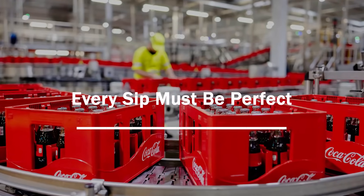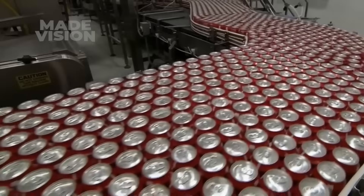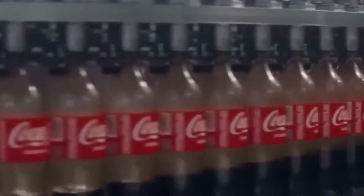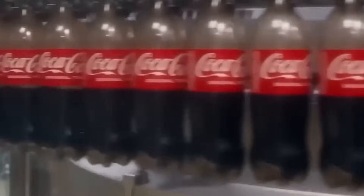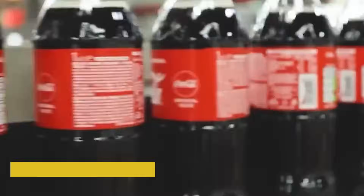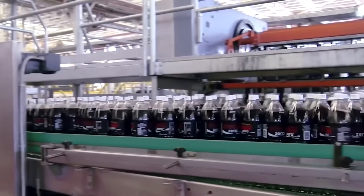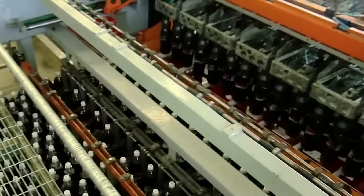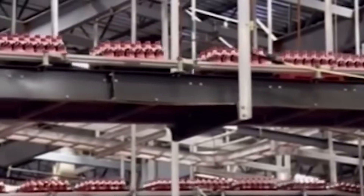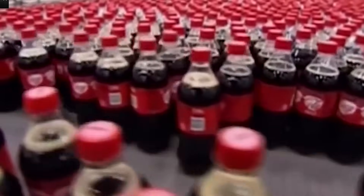With billions of bottles and cans sold each year, Coca-Cola has one promise to keep: every sip must taste exactly the same. That kind of consistency doesn't happen by chance — it comes from extreme attention to detail and constant testing. Each production line is equipped with high-speed scanners that use cameras, lasers, and sensors to check fill levels, cap tightness, label placement, can seams, and bottle pressure. If anything is off by even a hair, the item is pulled from the line immediately.